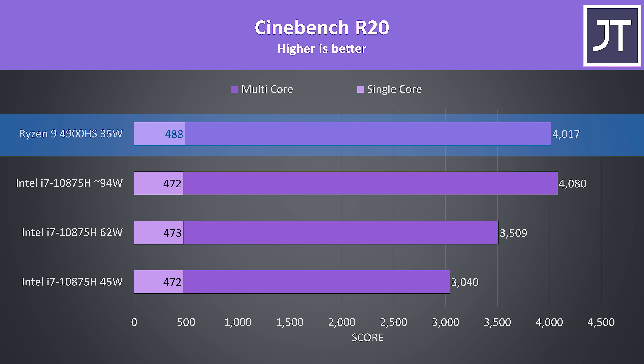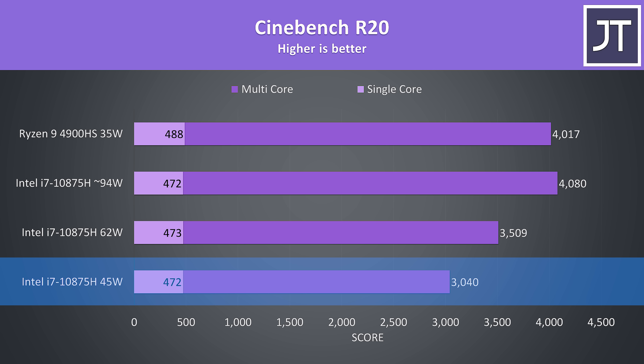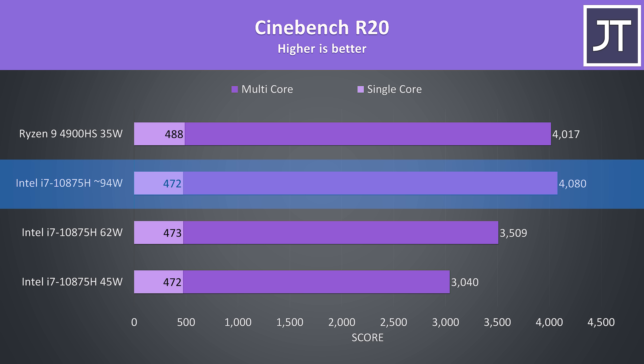Starting off with Cinebench R20, I've got the Ryzen 9 4900HS at the top of the graph and 3 results with the i7-10875H at different power limits. The bottom result is with the i7 capped to 45 watts, which Intel considers stock speed. The next result is at 62 watts, the highest the Gigabyte control panel allows on the Aero 17. I've also boosted the power limit to 200 watts with Intel XTU and let it run to the thermal throttle limit — in Cinebench this ran at 100 watts, but I've listed it at around 94 watts as that's what it sustains in the heavier Blender benchmark, so basically it's maxed out and drawing way more power in this mode.